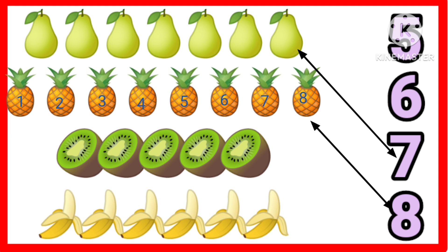Very good. One, two, three, four, five. Five kiwis. Nice.